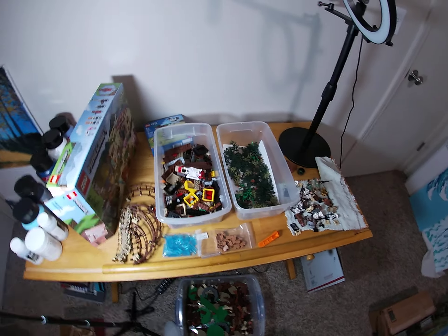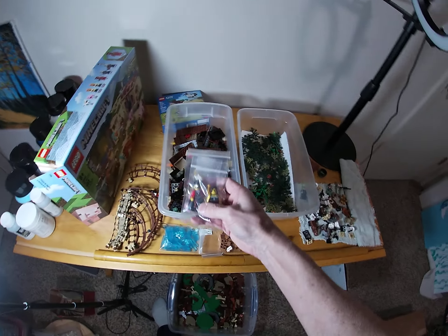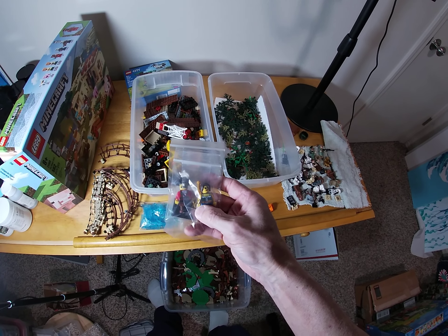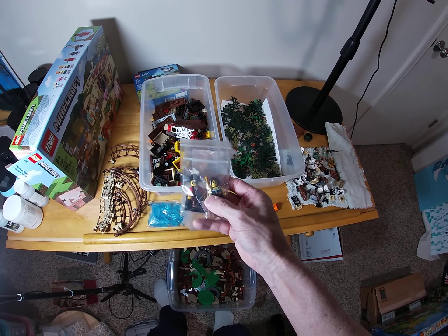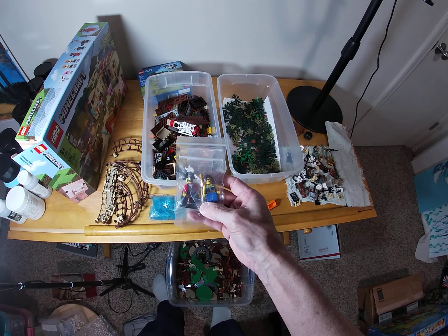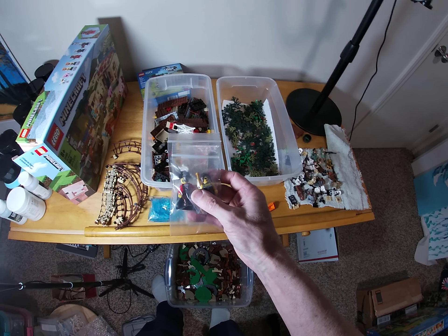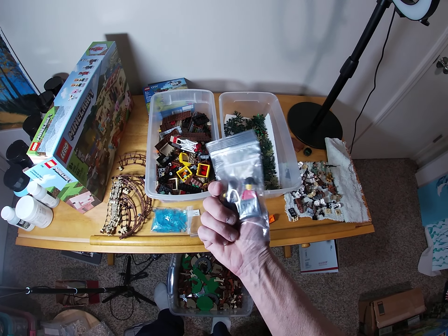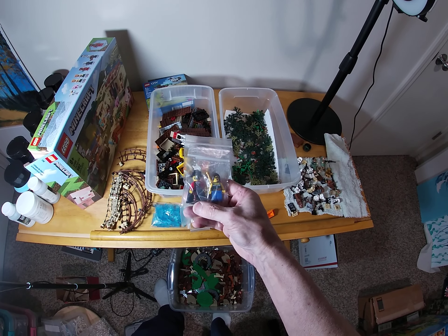I also got these little fellows off eBay — a couple of pirates. That female pirate is fantastic; she's got an eye patch, she's got a sword. I've got some female figures for my pirate scenes, but she's really cool. These are from sets from long ago — four-digit set numbers, that's how far back they go. They're in great shape, so pretty excited about that.